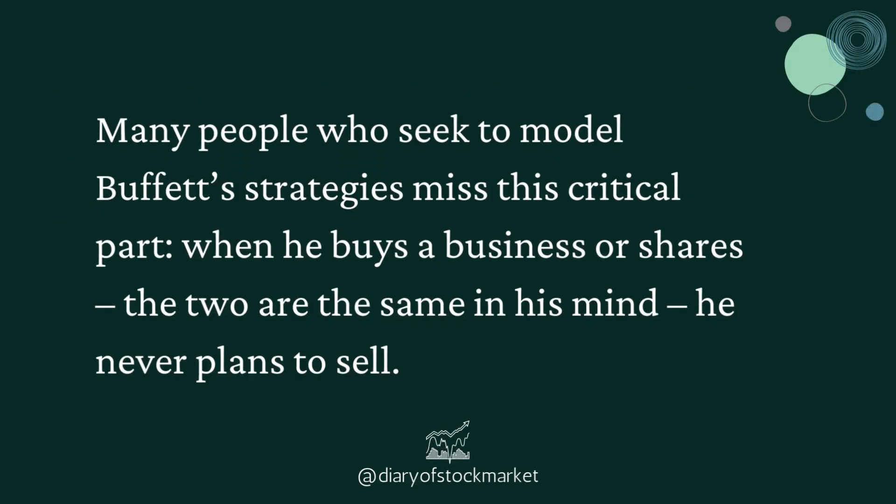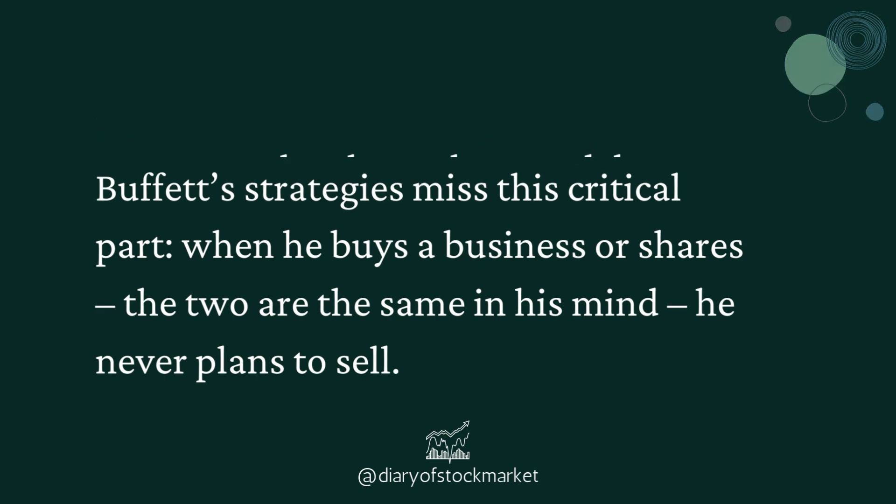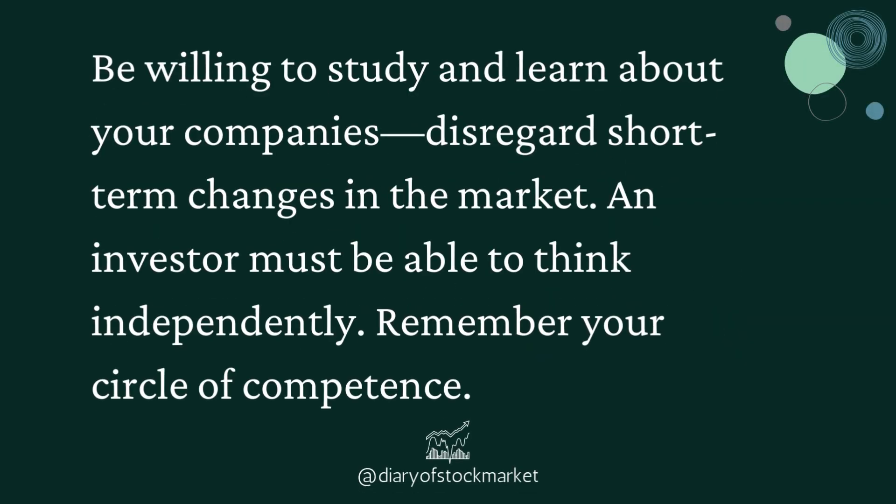Many people who seek to model Buffett's strategies miss this critical part. When he buys a business or shares — the two are the same in his mind — he never plans to sell. Be willing to study and learn about your companies and disregard short-term changes in the market. An investor must be able to think independently. Remember your circle of competence.